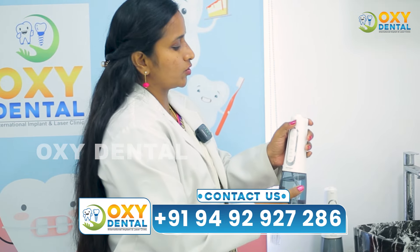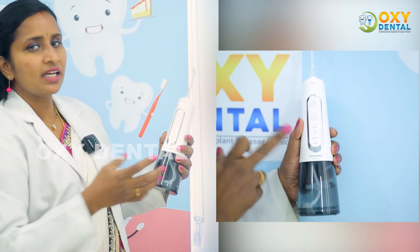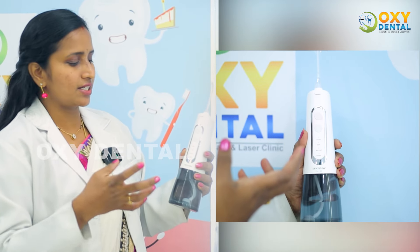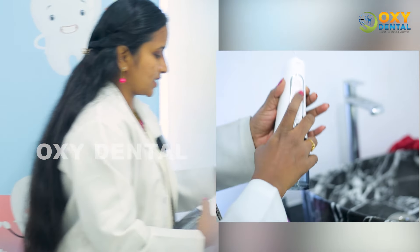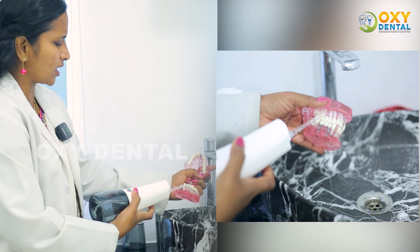There is a button here on the water flosser. If we press this button, we will activate it. We will lock it and use K-mode to use a pulse of normal power. If you are a dentist or have a dental condition, I would suggest adjusting the setting accordingly. Then we set it, put it on, and put it in water to remove debris from the interdentals.